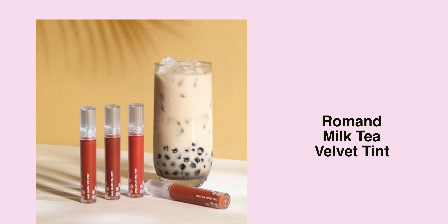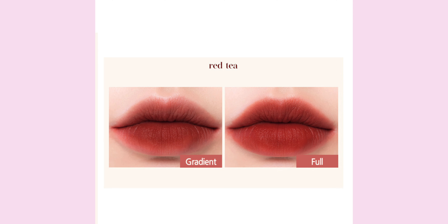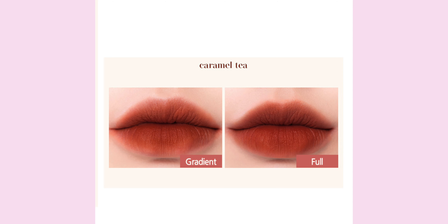Another product is a lip product, and this one is by the brand Romand — their Milk Tea Velvet Turn. The color range shocked me because they are actually brown colors. There are two brown shades with a red undertone base, and the other two are one completely chocolate brown shade and another tan brown. I just need to have them in my collection, so I really want to give this one a try.